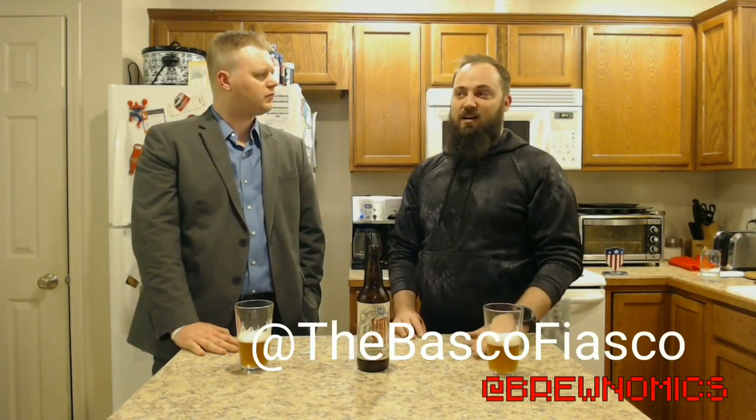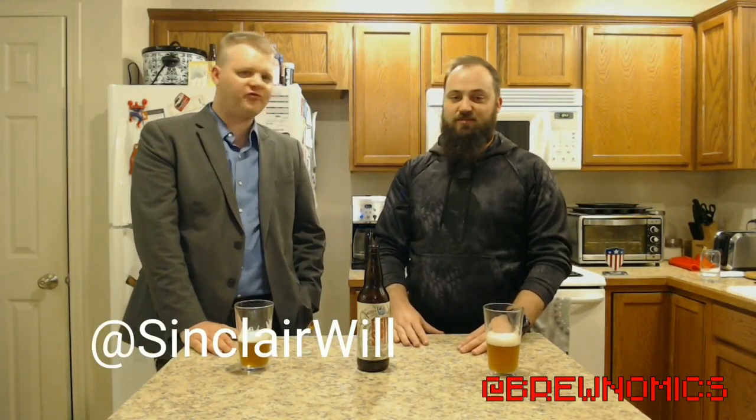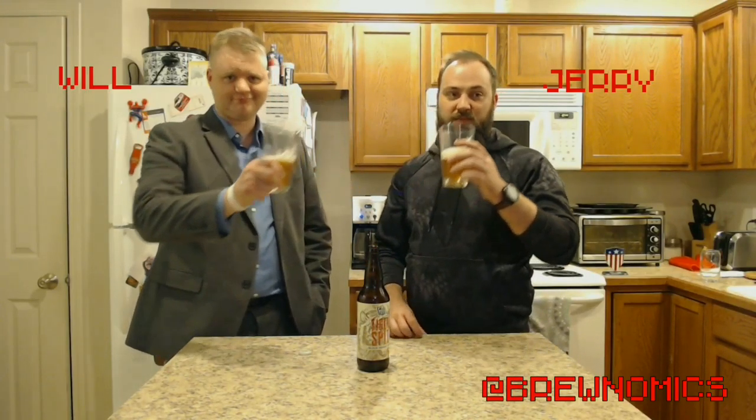100%. Good job, Crooked Fence. Proud of you. Not that that matters — you probably won't watch this. Yes, you will — watch it. Where can you find you on Untappd, Jerry? I'm at TheVascoFiasco on pretty much all my social media handles. Follow Brewnomics — that's the fun one. What about you, Will? I'm at SinclairWill. Super original. Like, share, comment, subscribe. Cheers, Brewing Crew. I'm Jerry. I'm Will. Bottoms up.